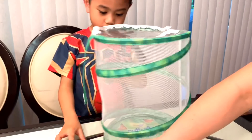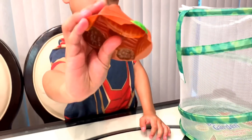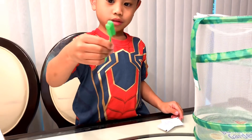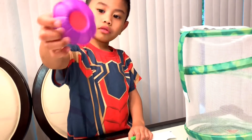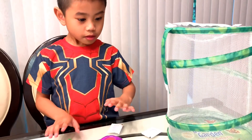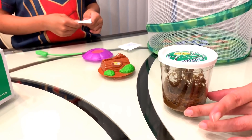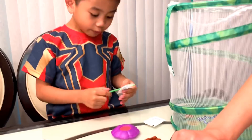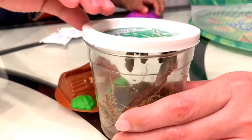So what else comes in the box? You have a log. Two packets of sugar to make the sugar water. You have the dropper, and then the butterfly food station. So now we will move slowly and gingerly, moving the chrysalids onto the log. Very slowly.